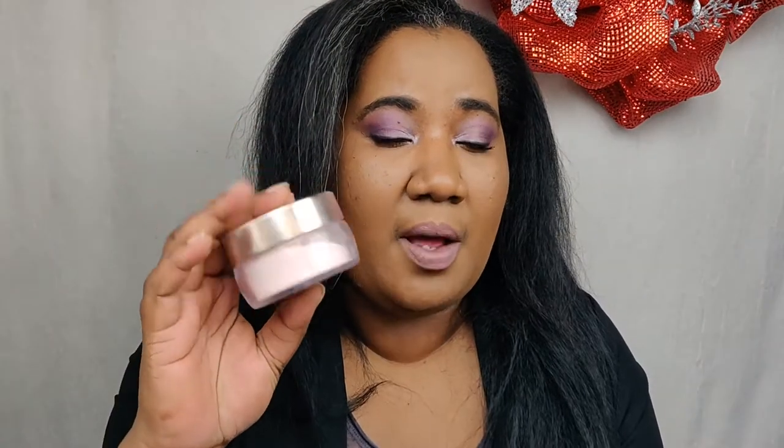Next up in the number four and five spot are two Decorte finishing powders. I had originally bought the Decorte loose face powder in number eight, Sparkling Pink. With a peach undertone or a darker skin tone in general, pink usually does brighten up the complexion very nicely. I've been using this consistently — it really does brighten the skin, it lasts, and it gives you a very natural-looking finish. I'm really in love with this powder.